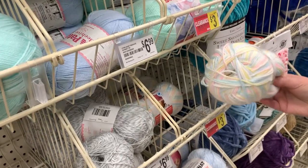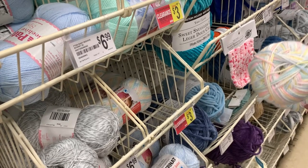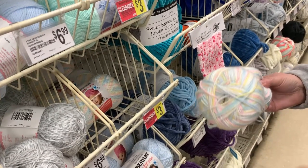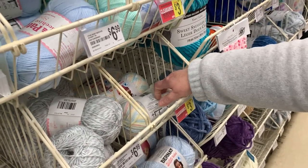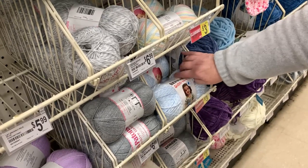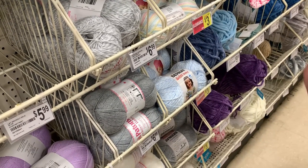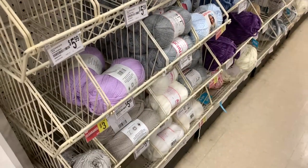I love this color, but I shy away from clearance yarns because if I make a project and someone wants the same yarn they can't get it. But I might have to buy this anyway — it is really pretty. Here's some more on clearance in blue and white. It might pay to go to Michael's and check out this baby yarn if you do a lot of baby items.